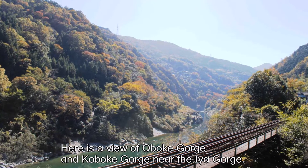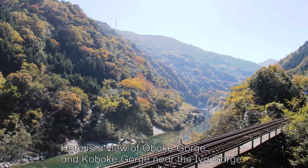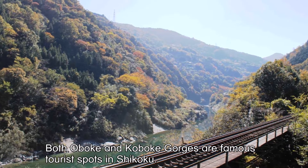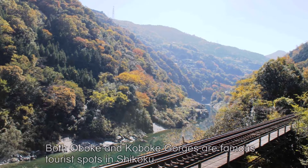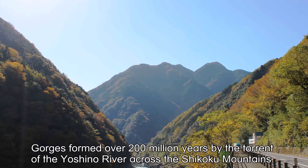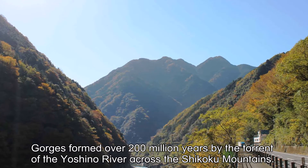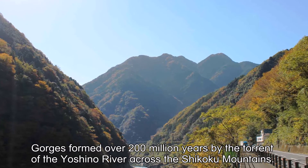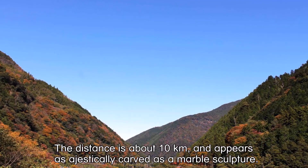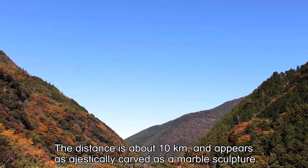The Oboke Gorge and Koboke Gorge are near the Ia Gorge. Both Oboke and Koboke Gorges are famous tourist spots in Shikoku. The gorges formed over 200 million years ago by the torrent of the Yoshino River across the Shikoku Mountains. The distance is about 10 kilometers and appears as majestically carved as a marble sculpture.